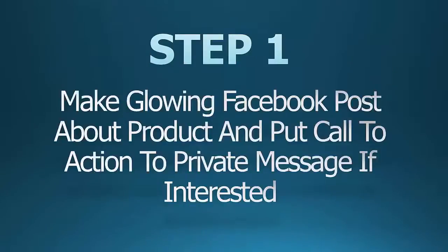Step 1: make a glowing Facebook post about the product and put a call to action to private message if interested. What I did here is I made a Facebook post about great results of a product launch, which was a direct result of assistance I had from my mentor.